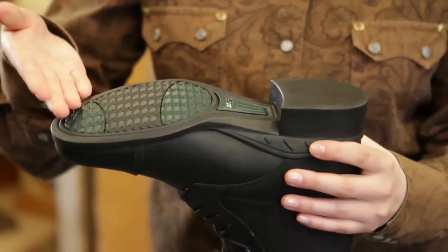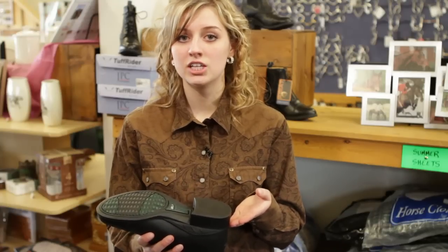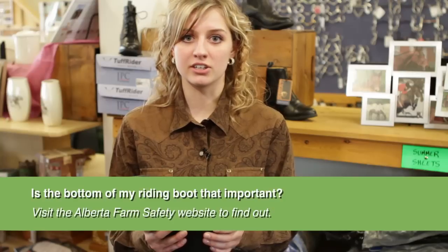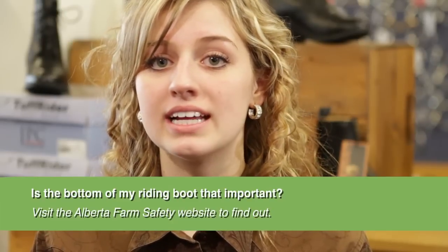On the bottom of the boot, there are two important points to consider: the tread and the heel. Riding boots need to have a defined heel to prevent your foot from slipping through the stirrup. Running shoes or work boots should never be considered a safe alternative to riding boots. The tread of the riding boot is specialized to not be overly sticky or grippy.